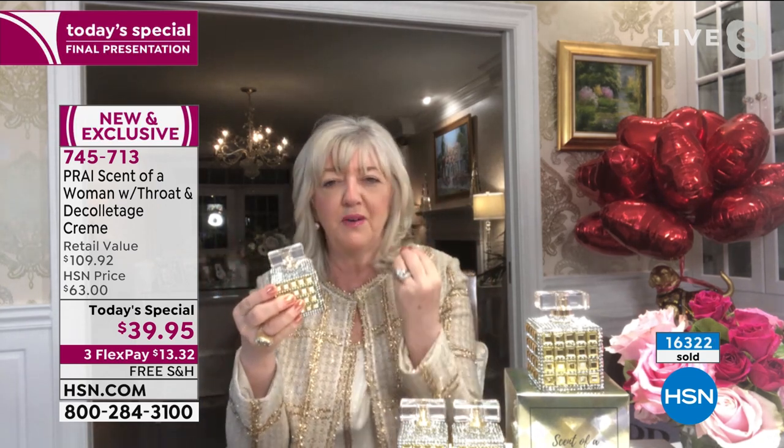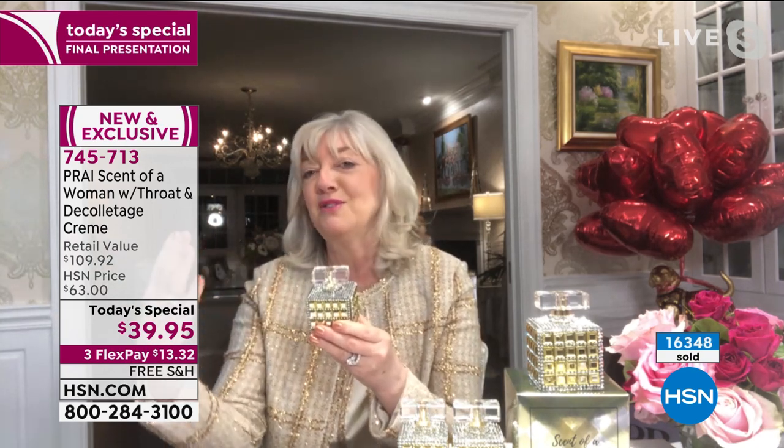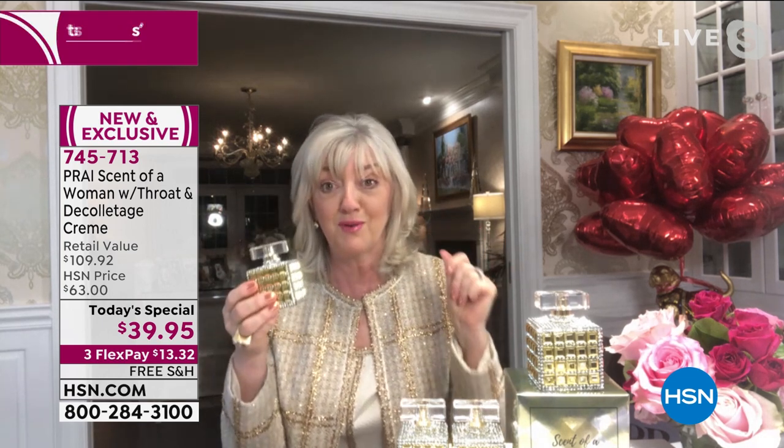The bergamot top note is very invigorating — it attracts, pulls people towards you like a fishing hook. Then orange blossom, one of the most expensive perfume oils in the world. A very famous lady wore it — Queen Victoria — and that's how she claimed she trapped her prince. The middle notes — patchouli and vetiver, those white floral exotics — within five hours, trigger romance.